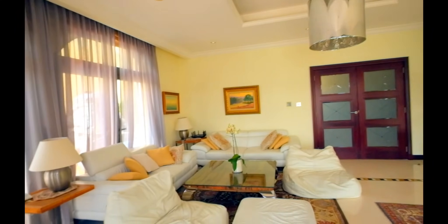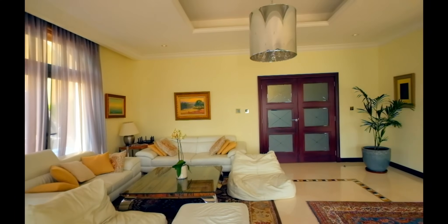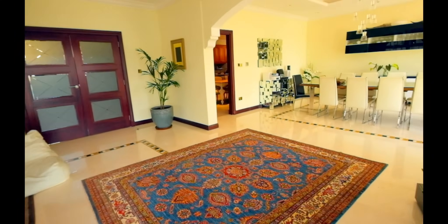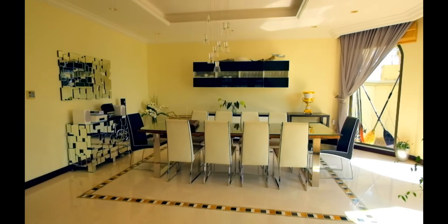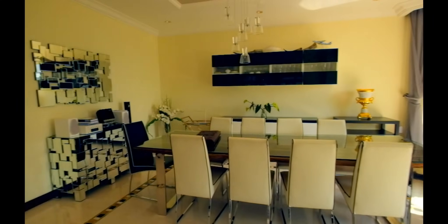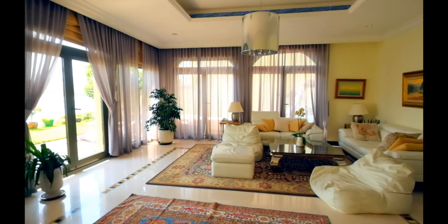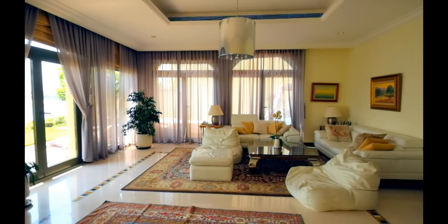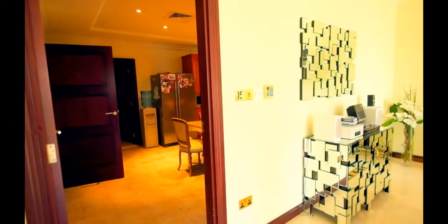So this is the lounge living area, very comfortably done. You have a space for a 10-seater dining table and chairs. The large ceiling windows bring in a lot of light into all of the room. We're here at 11 o'clock in the morning and this also keeps it nice and shaded as well.